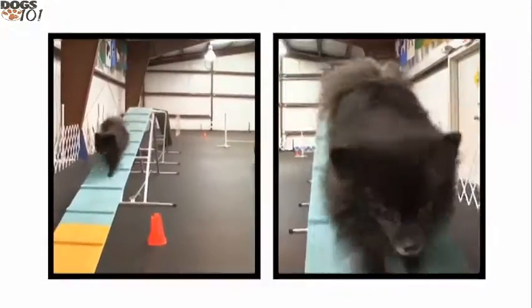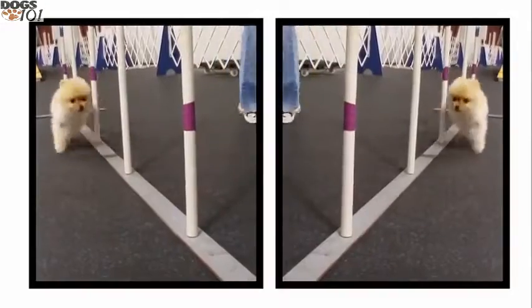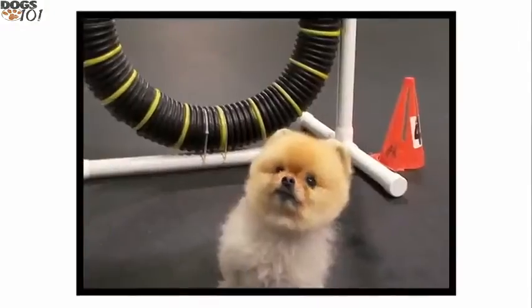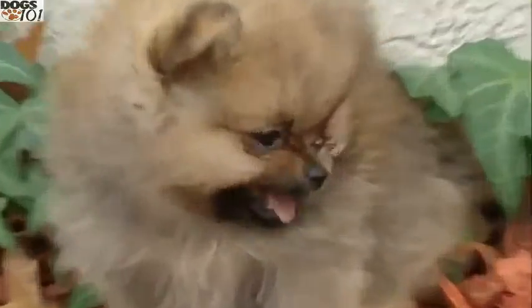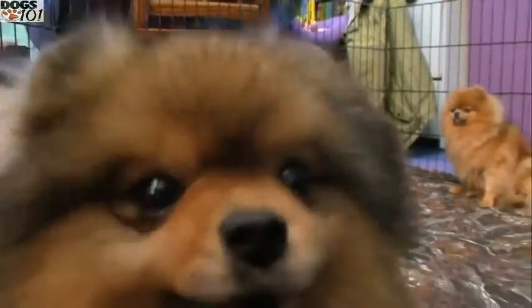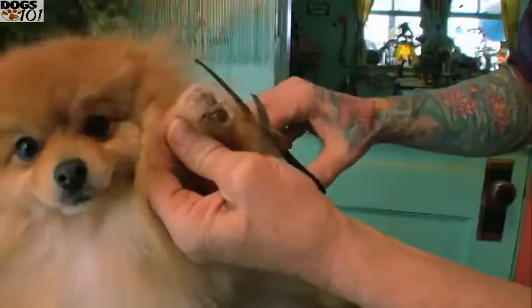Underneath that very fluffy coat and very cute face, these are very athletic dogs that excel at a lot of different dog sports, including agility, fly ball, and obedience. This is truly a big dog personality in a little dog package. They are just lots of personality and they demand attention, they demand pampering.